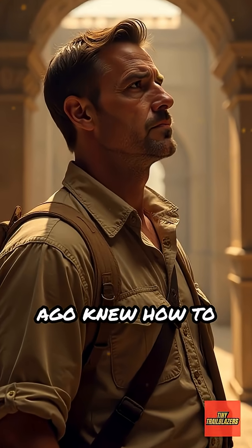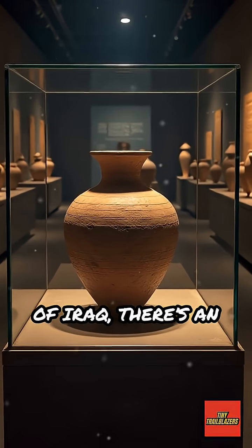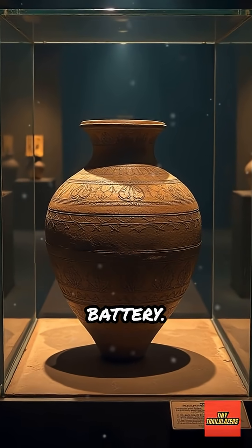What if people thousands of years ago knew how to make electricity? Deep in the National Museum of Iraq, there's an object that still baffles scientists: the Baghdad Battery.